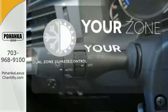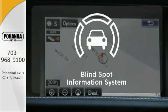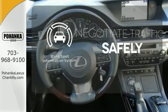It's too hot. It's too cold. Not anymore with the dual zone climate control. Safety comes by being aware of your surroundings, and for that the blind spot indicator can't be beat.